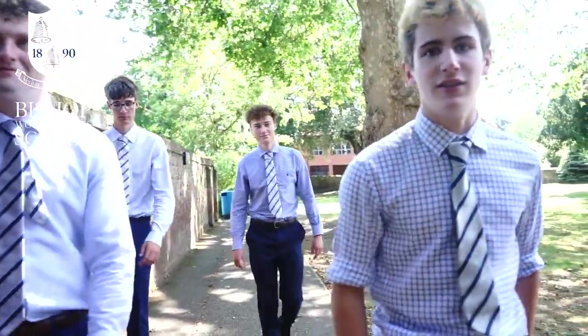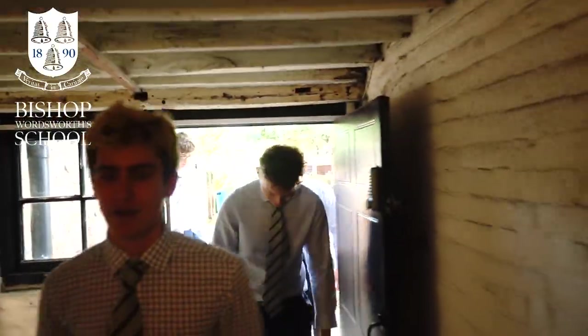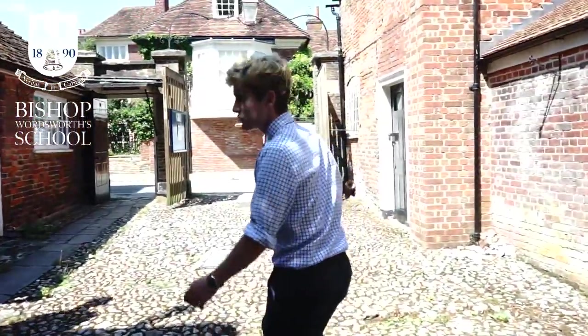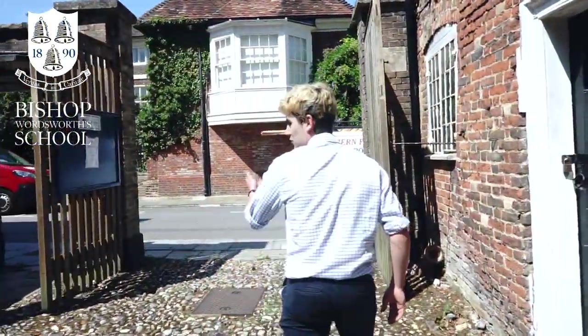Now we're moving into the older part of the school, which is number 11. Around here there are a few Latin letters of note, as well as the headmaster's office. It's a really beautiful part of the school and it enters straight into the close. The back entrance is just over here — this is the back entrance of the school. The uniform shop is just over there and it opens onto the close.